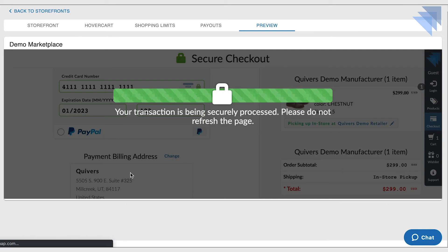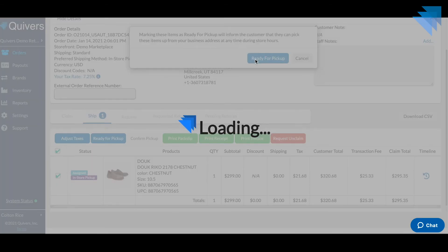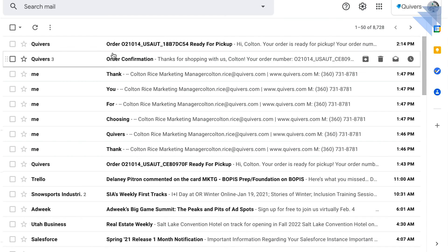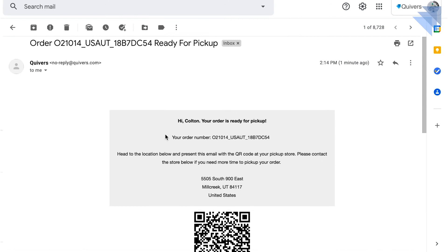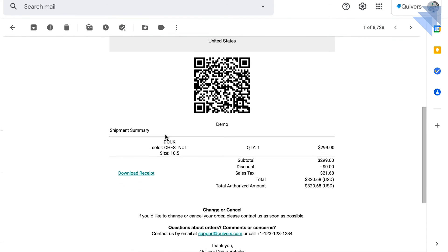For the retailer, once the consumer chooses a store and completes the checkout process, Quivers routes that order to the store in real time. When the product is ready for pickup, Quivers notifies the customer and provides a QR code they can present to the retailer in order to receive their item. Once scanned, Quivers automatically updates the retailer's inventory accordingly.